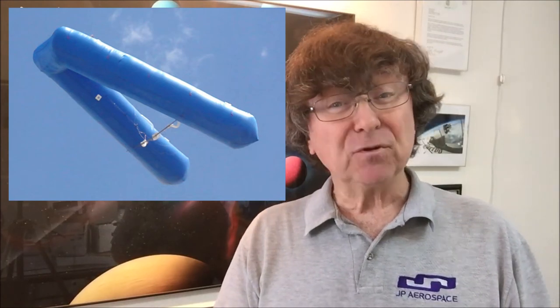Each time we do this, we get a little better. We are already working on the bump mission. This is where we have one of our small V airships approach and bump a balloon at the edge of space. A simple goal, but you need to start somewhere.